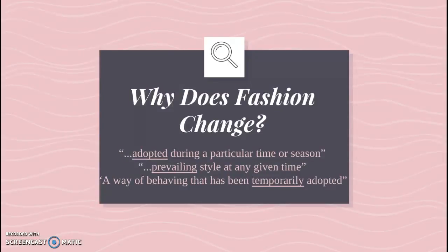So why does fashion change? It does change. If you look at a bunch of different definitions, you see underlined words that naturally mean they change — adopted, prevailing, temporary. Prevailing means it's the most important thing at any given time. Fashion is kind of historical — you need to understand the context of the period in which it was produced, because fashion is always in harmony with that period. Fashion is a symbol for social phenomena that reflect the change in time.